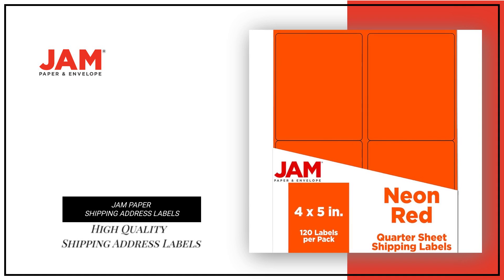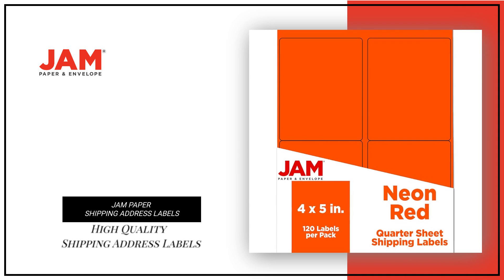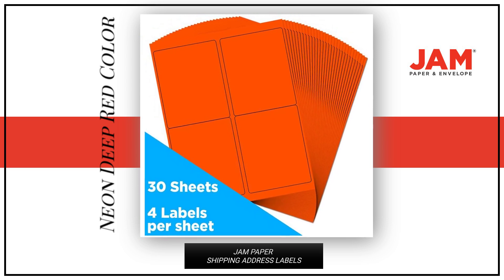Looking for high-quality shipping address labels to mail your package? Look no further than our Jam Paper Shipping Address Labels. These labels come in a neon deep red color, adding a pop of color to your package.